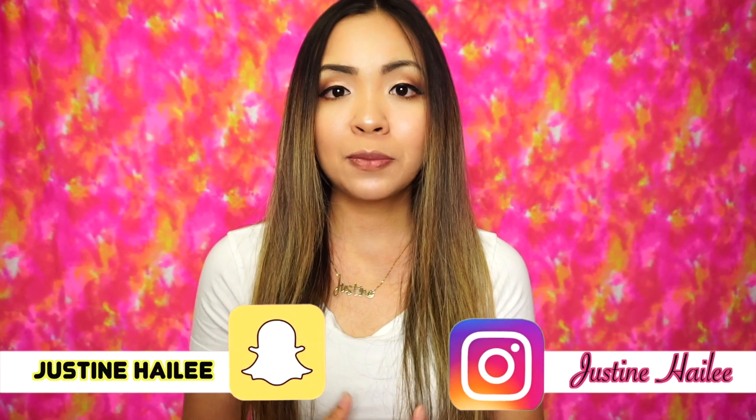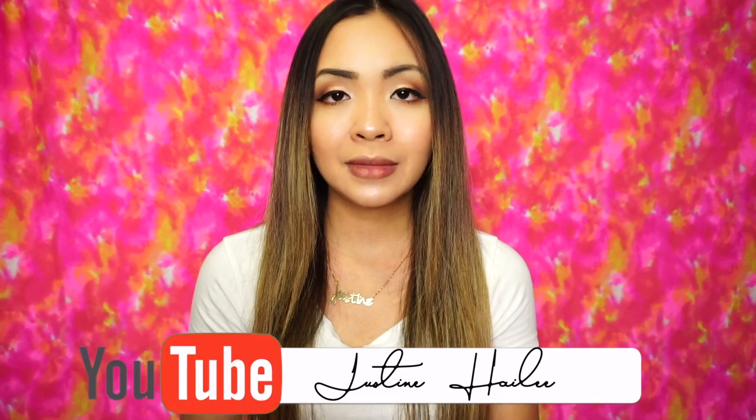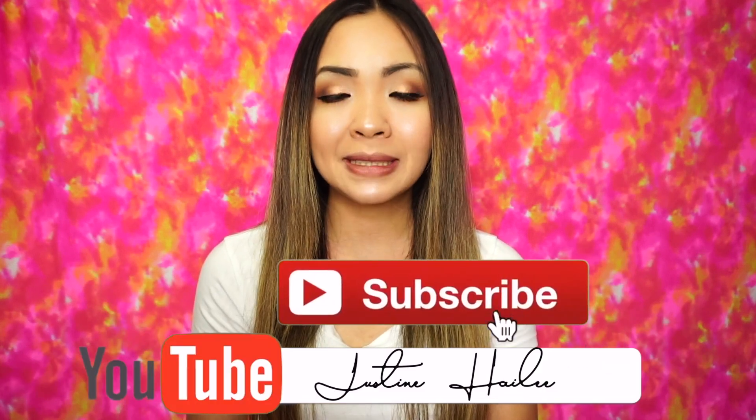If you haven't followed me yet on any of my social media, please feel free — it's Mr. C. Hailey, you'll see it somewhere on the screen. Don't forget to click that red button down below and the bell to get notified whenever I upload videos. I'm so excited to finally share my vlogging experience — if you're thinking to start somewhere, this video may be helpful.